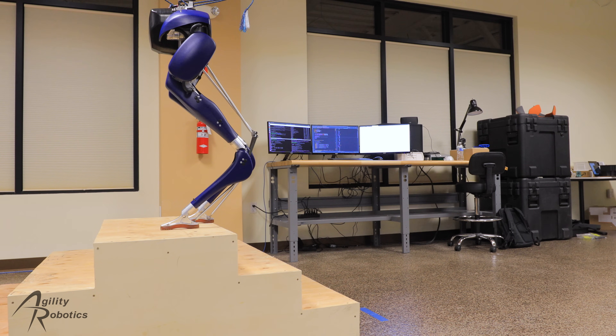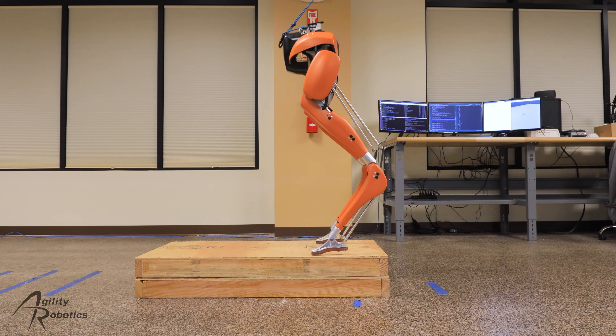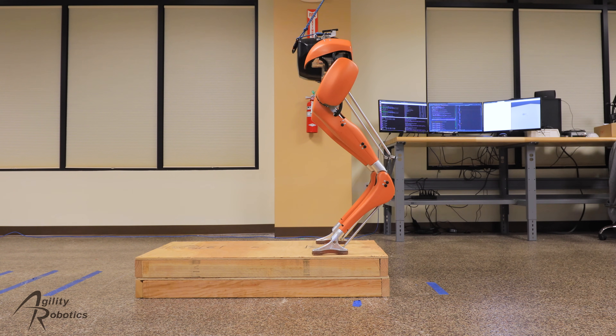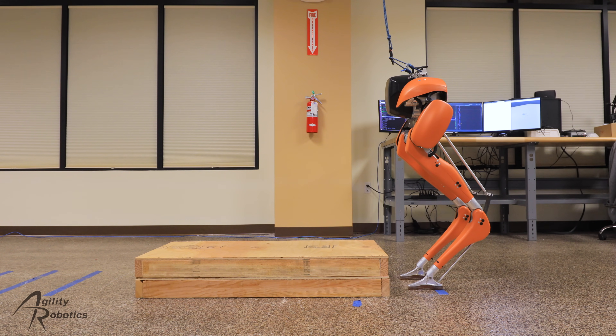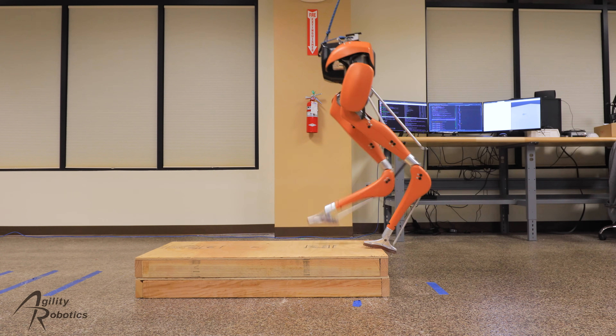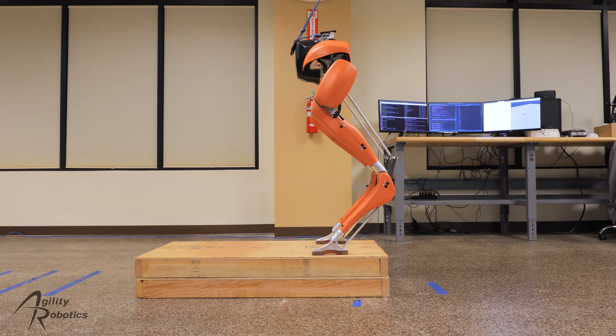Because no robots were harmed in these videos, here's two more clips from our test process. In this test, we told Cassie to take two steps up. There is actually only one step, but since Cassie is still actively balancing, she doesn't fall over. If you've ever gone up or down a staircase at night while not paying attention, you're probably familiar with how this feels. This is a great demonstration of how planned foot placement and active balancing are frequently at odds with each other when knowledge of the world is imperfect.